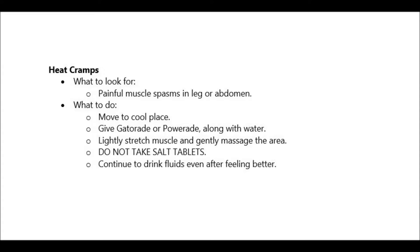Make sure they do not take salt tablets, because this would worsen their condition. Encourage them to drink more fluids even after they feel better.